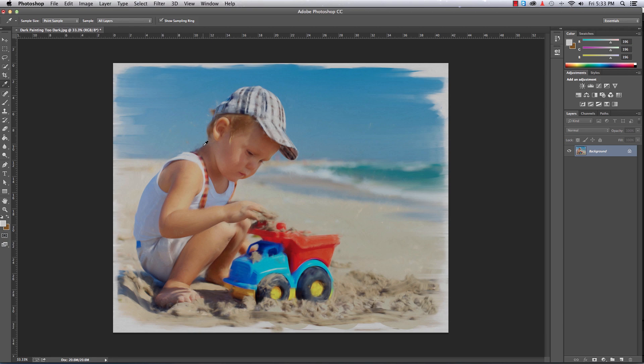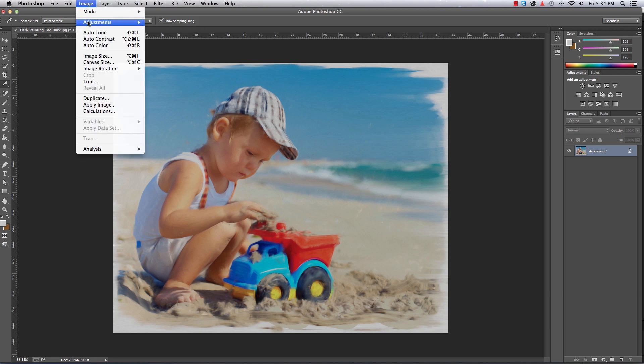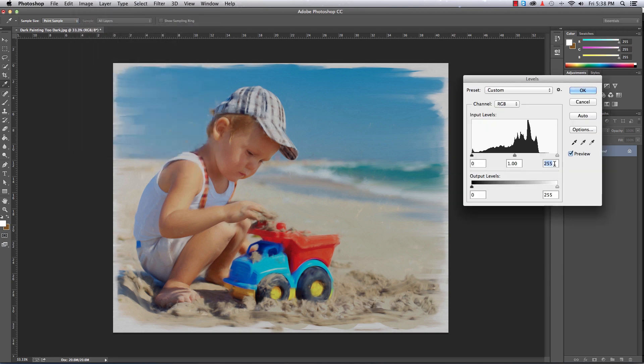So how do we fix that? My favorite method is the Levels tool. The Levels tool can be found under Image > Adjustments > Levels. There are really two methods you can utilize. The first method, which to me is the easiest and gives me the most control, is to use these markers here and drag them to the position that you want.